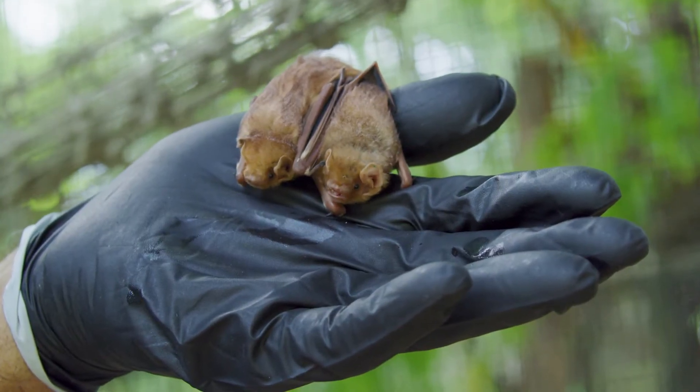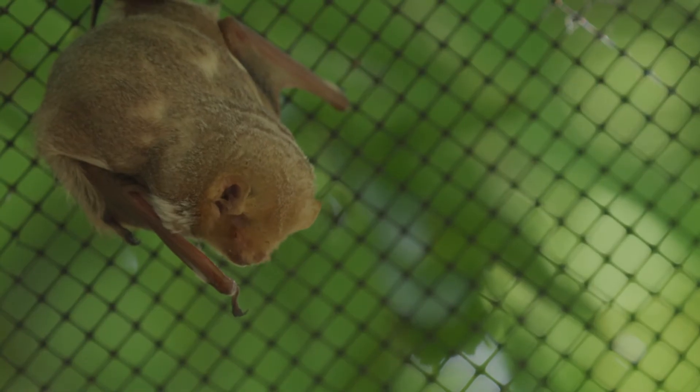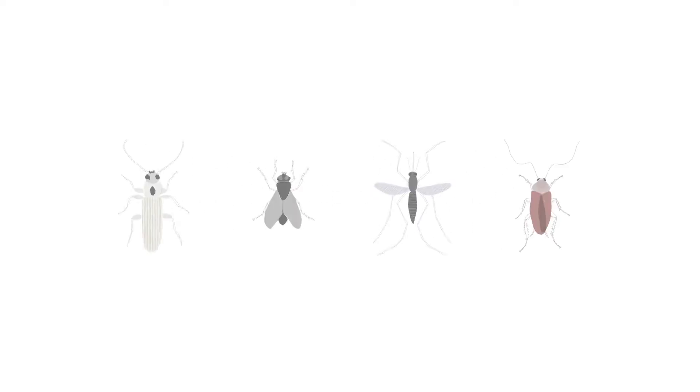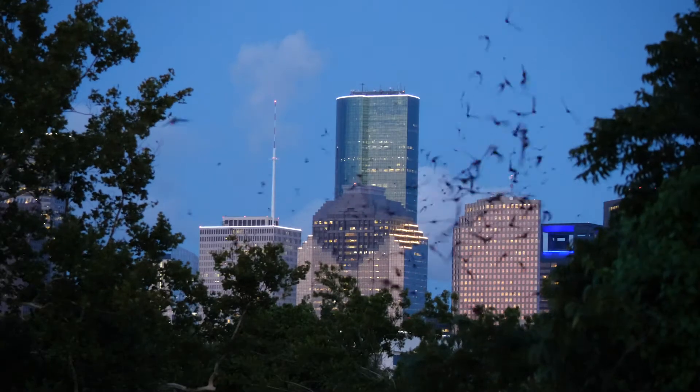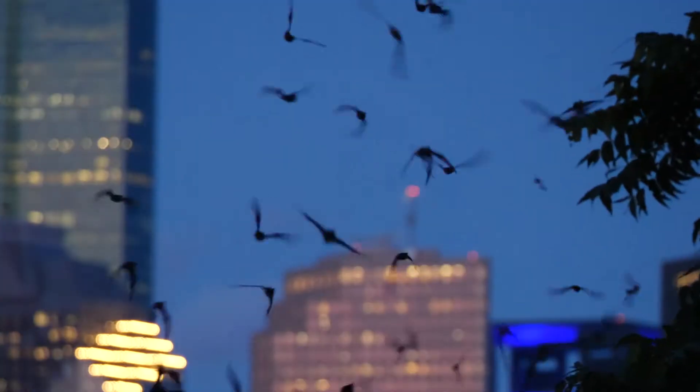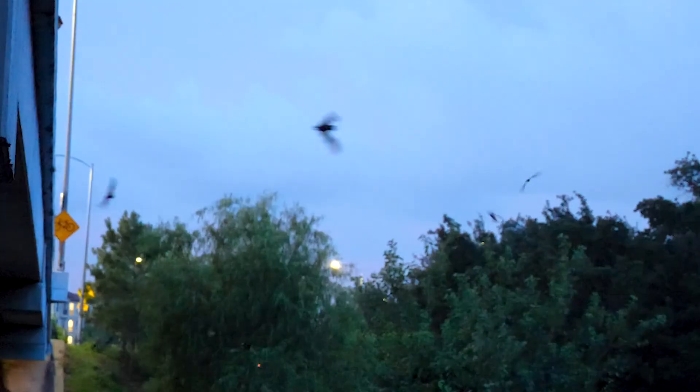Bats are a part of our neighborhoods and are very beneficial to us. In Texas, the majority of our bat species eat insects like beetles, flies, and even mosquitoes and roaches. If you see bats flying around the neighborhood, no worries. It's exciting to know that bats are on their nightly insect patrol.